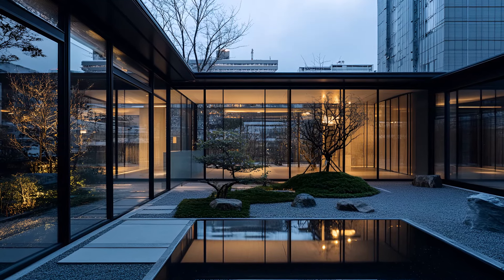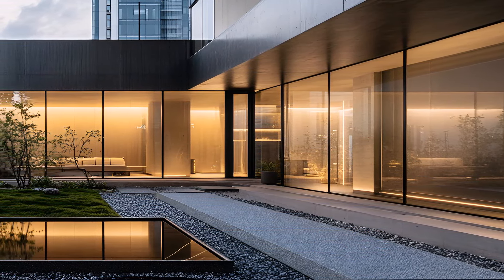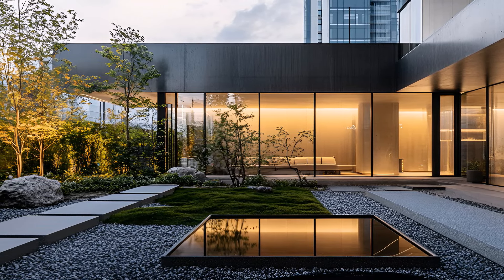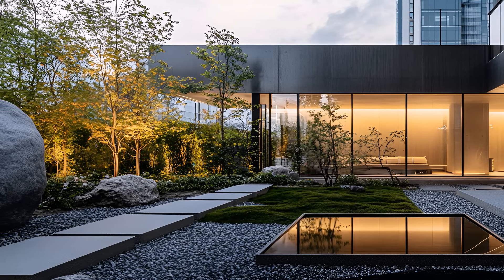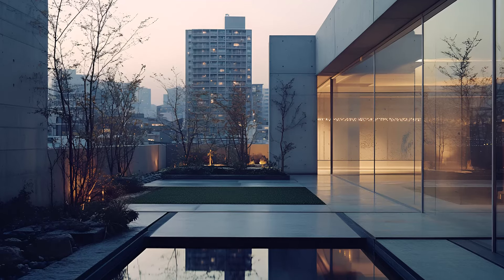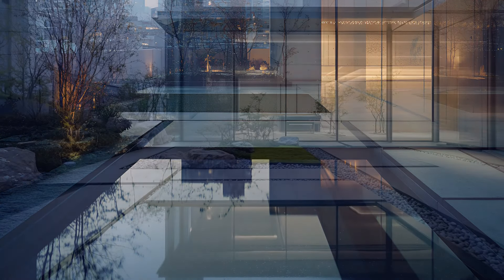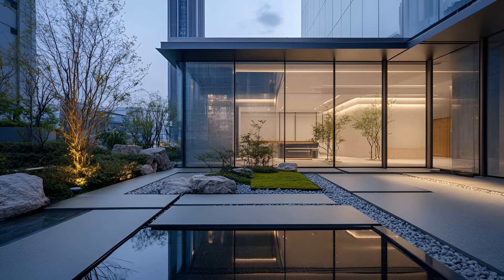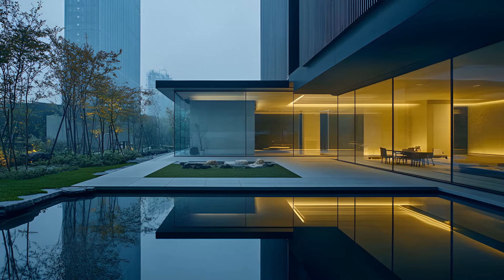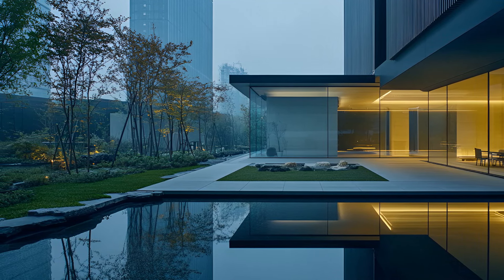State-of-the-art technology seamlessly integrates into the design, enhancing both comfort and efficiency. From automated lighting and climate control to advanced security systems, every aspect of this home is designed to cater to your needs. Outside, the city roars with energy, while inside a world of calm and sophistication unfolds. This home is a testament to the power of design to create a harmonious coexistence between nature and technology. A bold statement in modern architecture, this futuristic urban house is more than just a dwelling — it's a philosophy, a lifestyle, a place where you can retreat from the world without disconnecting from it.